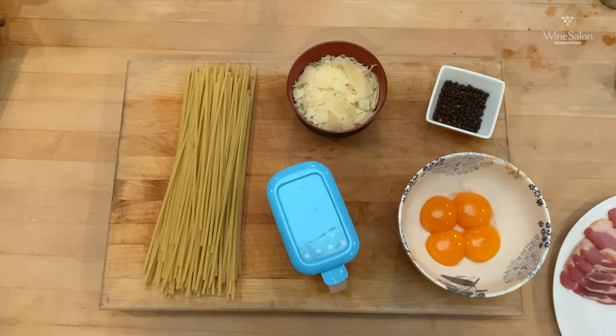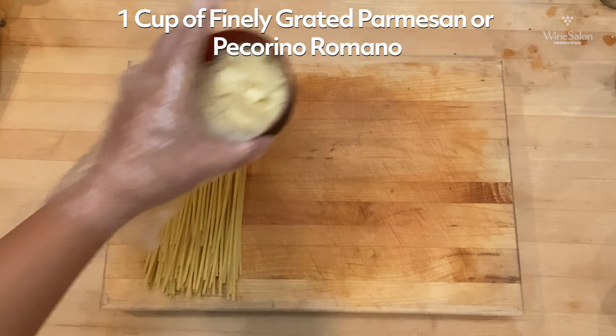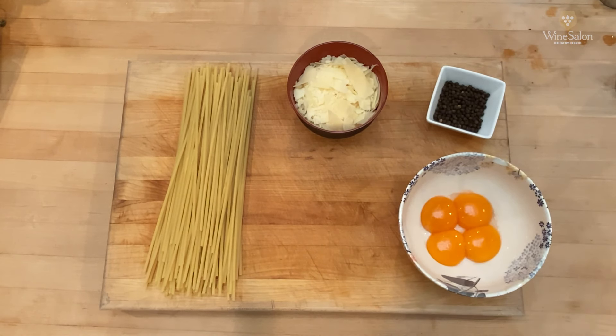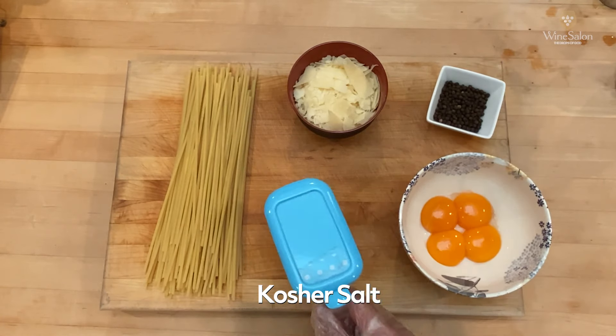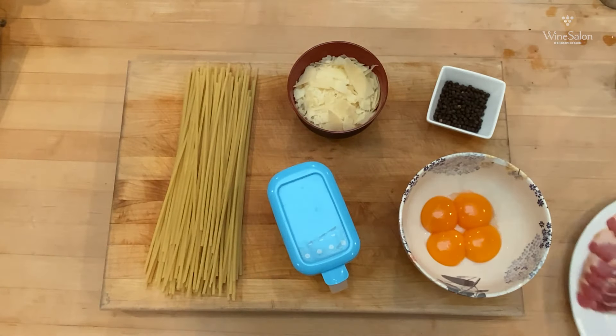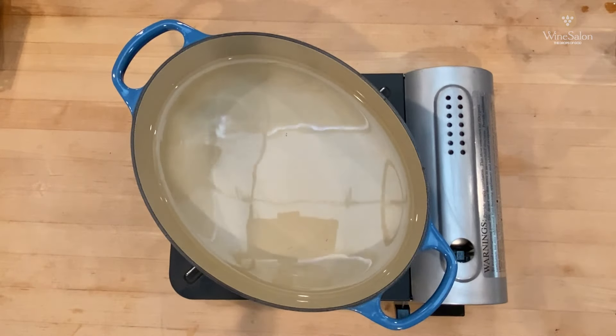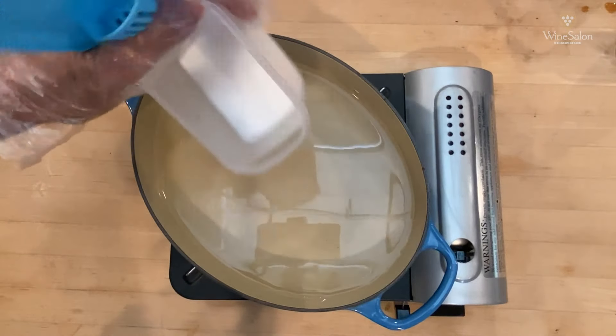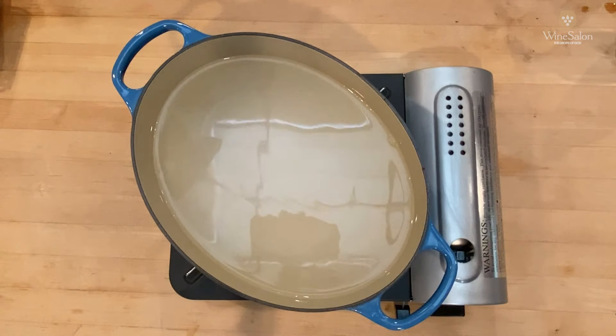A lot of these ingredients won't be traditional, but keep in mind this was truly what was available at the supermarket. We have eight ounces of bucatini pasta — linguini and spaghetti would also work. We have a fontina and parmesan blend since pecorino was not available; that's one cup. Two tablespoons of black peppercorns. Four egg yolks. Salt for your boiling water. And a half pound of bacon, because I could not find pancetta or guanciale. First, we're going to boil about six cups of water with two tablespoons of salt.